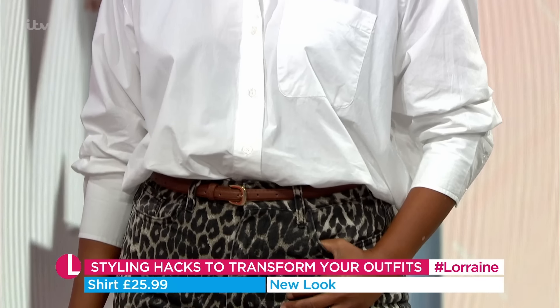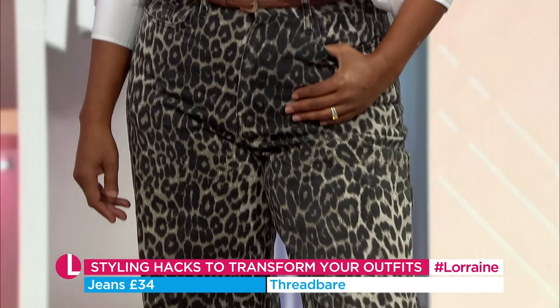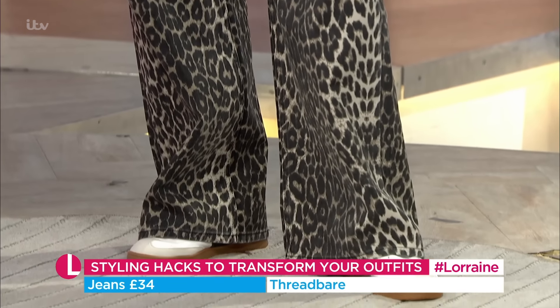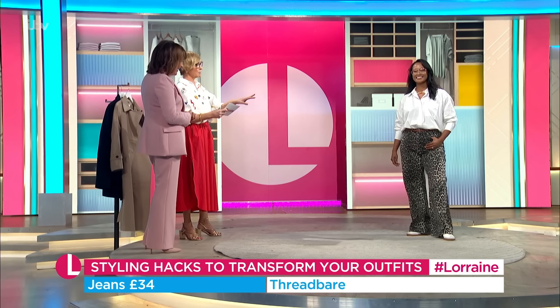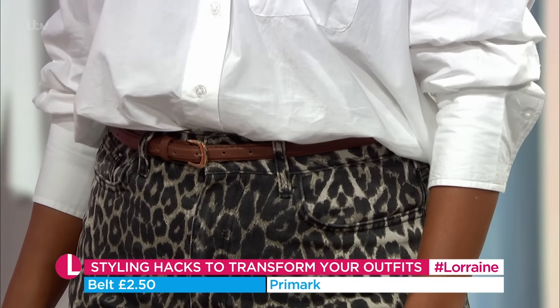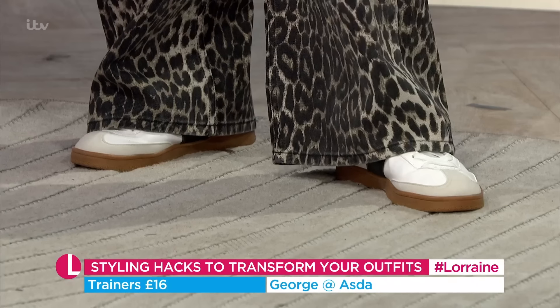Now we've tucked that there. The shirt is New Look as I said. The jeans - very very on trend now. With these leopard print jeans - they're fantastic. Glamorous granny! £34 from Threadbear. And a great little belt there from Primark for £2.50. A tan belt that's endlessly useful, and those great little sporty trainers from Georgia for £16.